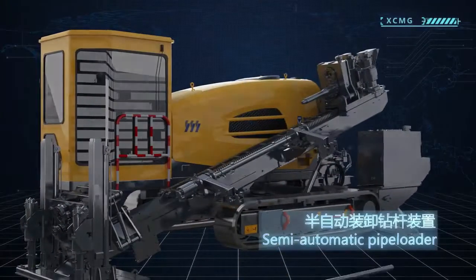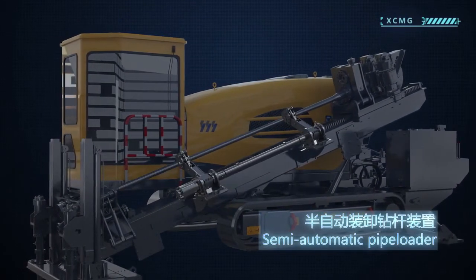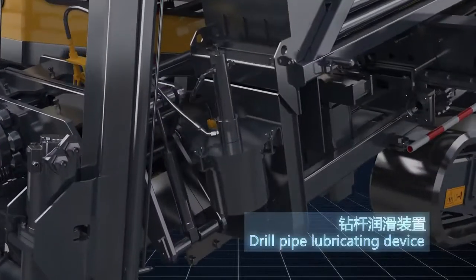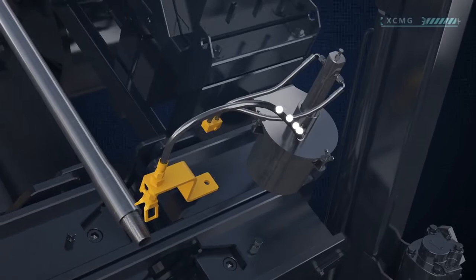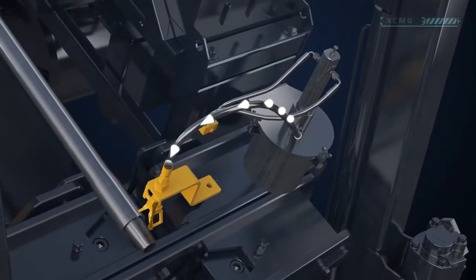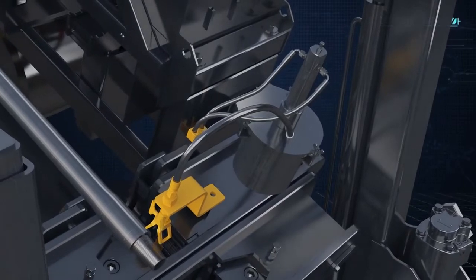The optional semi-automatic pipe loader makes for easier operation and improves working efficiency. The drill pipe lubricating device can automatically smear threaded oil by electronic control, which reduces friction, prolongs the service life of the drill pipe, and reduces costs.